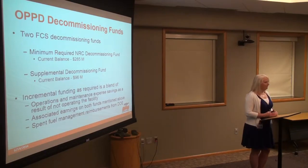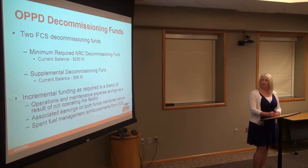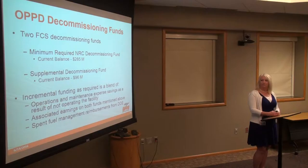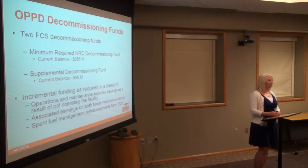Our incremental funding — if we shut down early, we will need incremental funding. It's really a blend of savings from operations and maintenance from not running the facility, associated earnings from both of these funds which are currently invested, and our spent fuel management. We are obligated to manage our fuel, and we have a contract with the DOE to receive reimbursements for those activities.